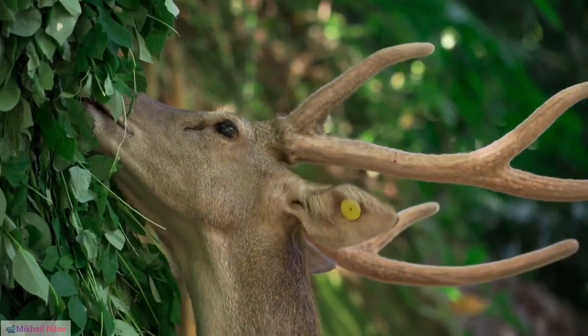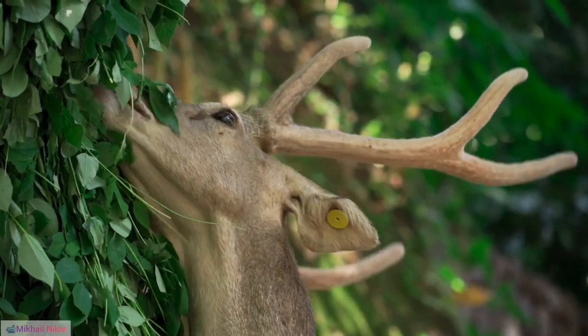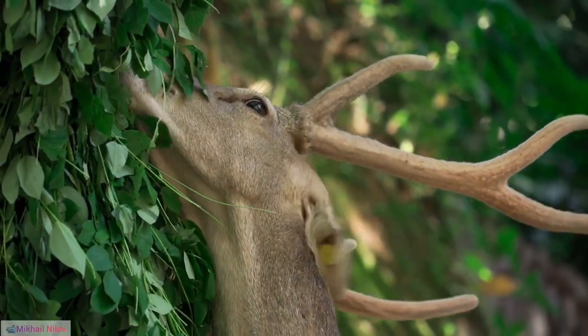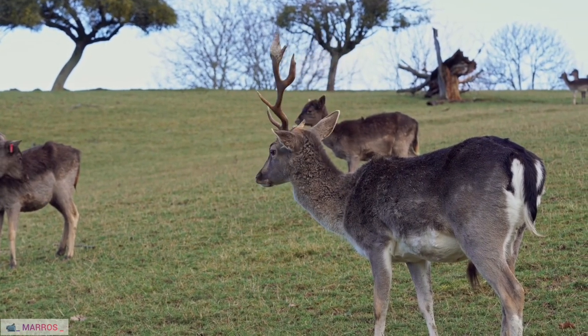19. Cultural Symbolism in Siberia. Among the Nenets people in Siberia, reindeer hold immense cultural significance, featuring prominently in art, rituals, and daily life.